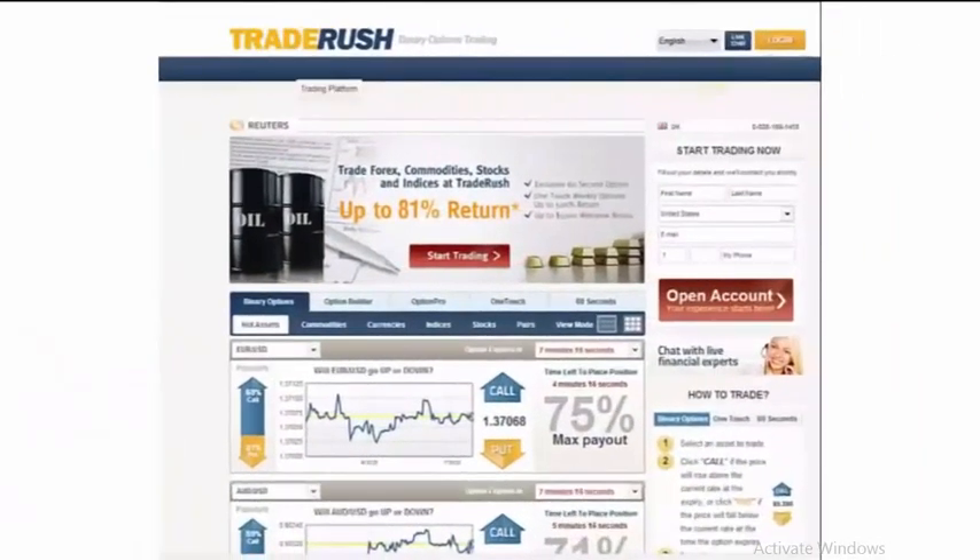Hello everyone. The following is a video review of the TraderRush binary option trading platform. In this review, I will touch on the types of binary option systems offered by TraderRush, including call and put options, one touch options, and 60 second options. Additionally, I will discuss the assets traded, the different expiring methods, the payouts offered, any special promotions and bonuses, the deposit and withdrawal process, the security and banking process, as well as customer service offered by TraderRush.